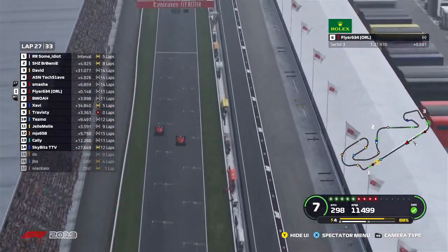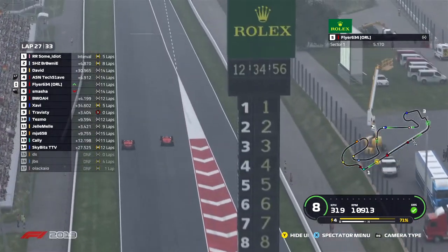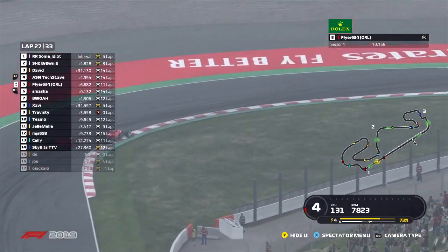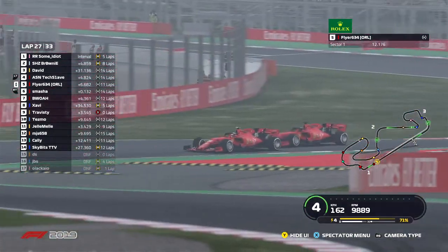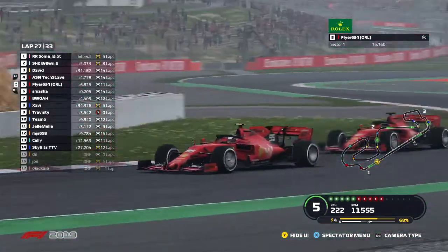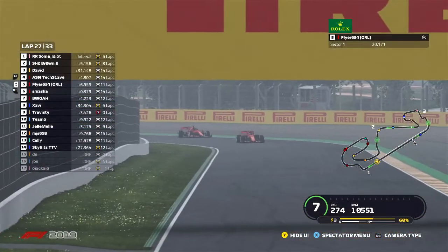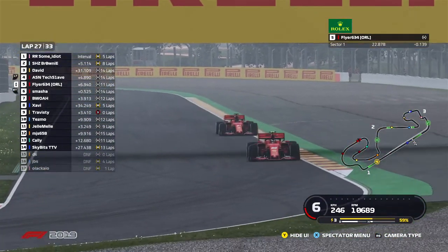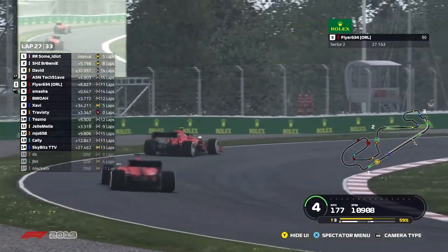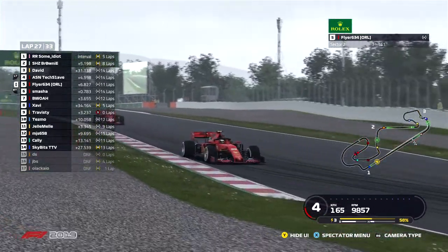The Ferrari moves down the inside of his teammate with DRS — doesn't look like he's gaining too much speed, moving down into turn one. Very nice camera angle from Codies — Flyer now up into P5 ahead of his teammate. Not too much of a battle from Smasher. Coming through turn three into sector two, looks like that move has stuck. Could be team orders, could just be clean racing from the two Ferraris.